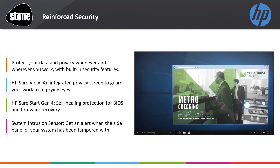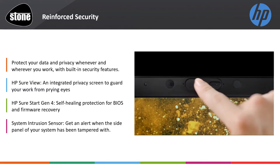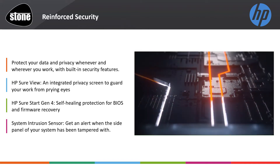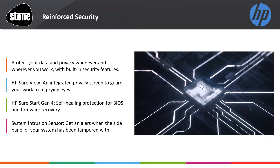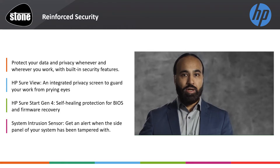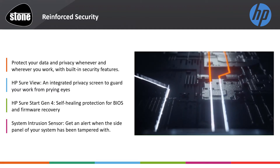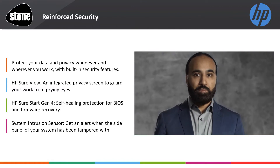Sure Start, Sure Click, all the authentication, fingerprint reader, privacy screen, webcam shutter — all built into the Z promise. Hackers go below the operating system; HP will protect your BIOS and protect your firmware. This means hackers cannot attack and live in the basement of your PC, see everything that is going through it and steal from it.